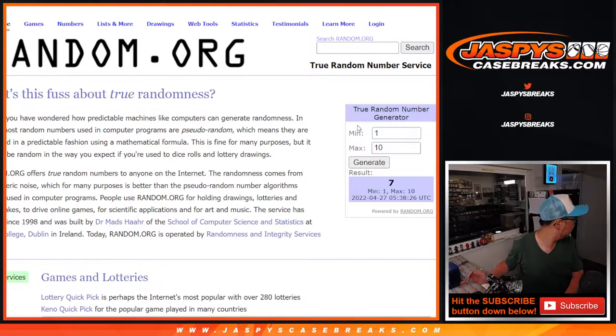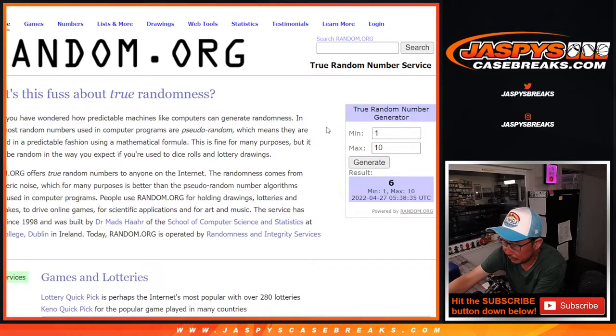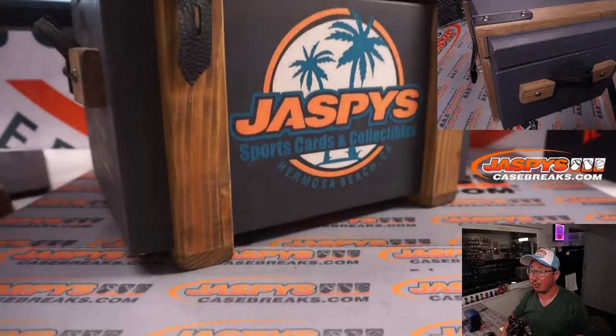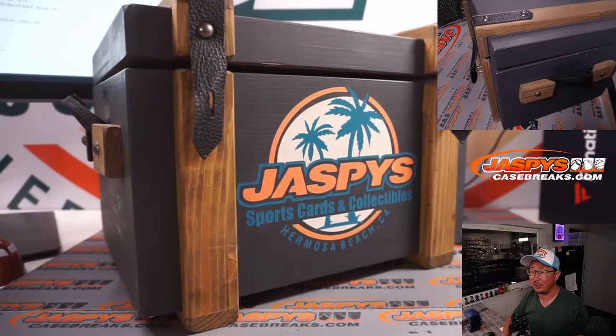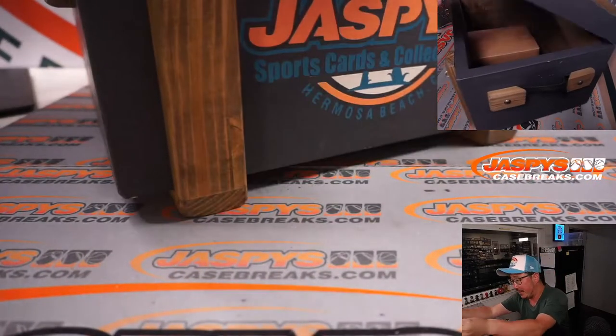Seven — we already did seven. Let's generate another number. Six. We do have six. Let's put it into the crate and quickly bring it over here. There's our nice crate right there. What kind of mysteries will it hold? What kind of treasures will it yield? We're going to find out.